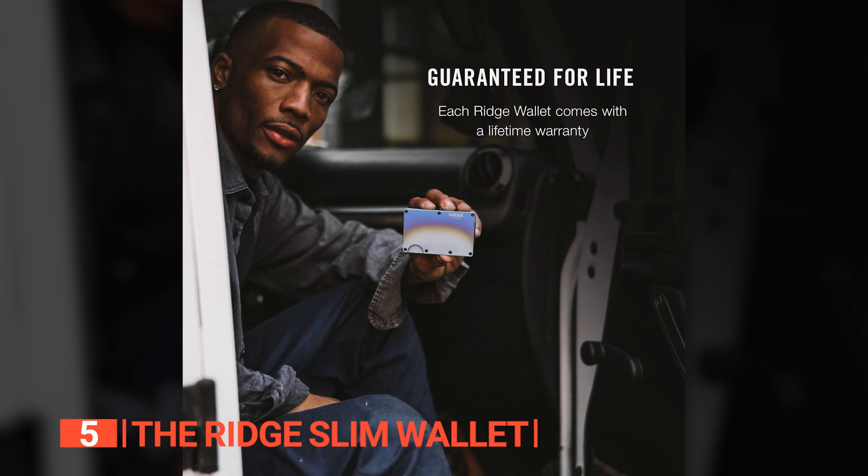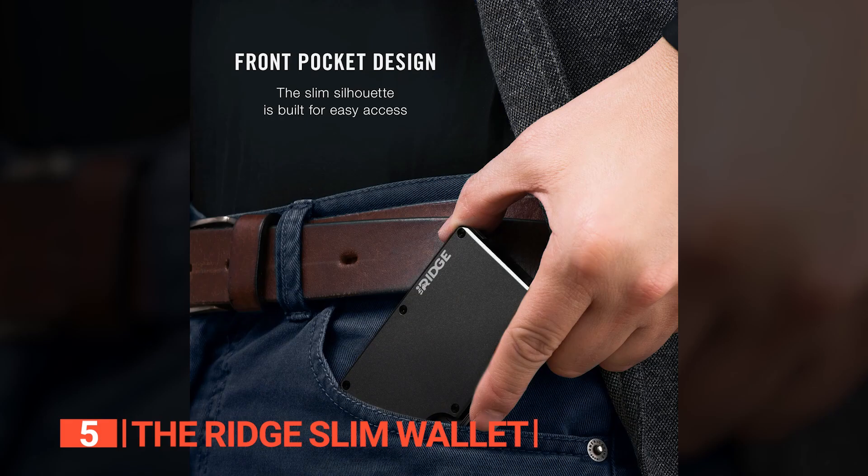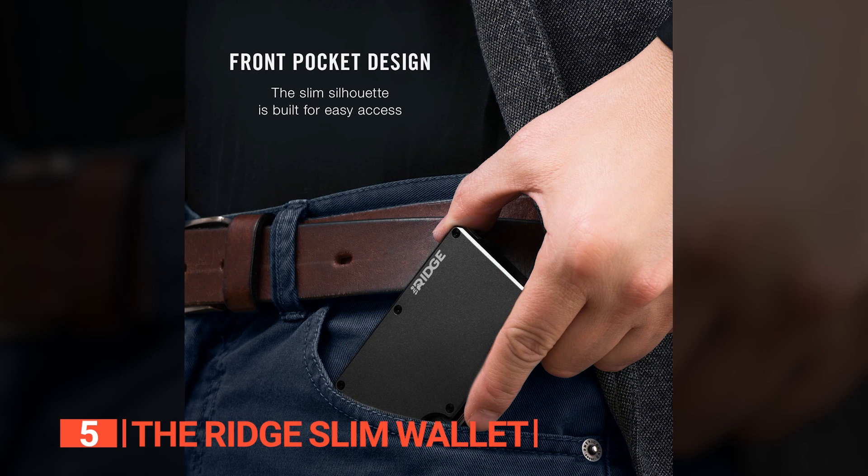The Ridge Men's Minimalist Aluminum Metal Wallet is perfect for individuals who appreciate the combination of style and practicality.